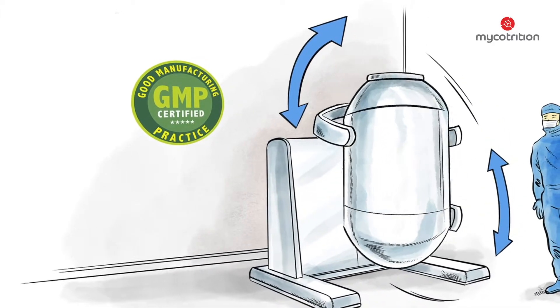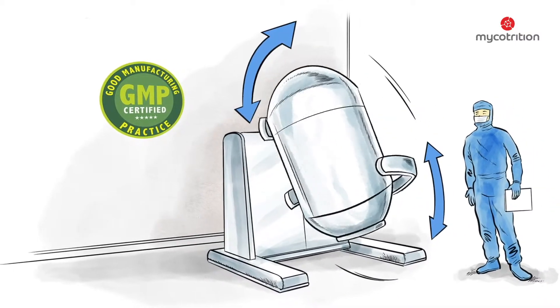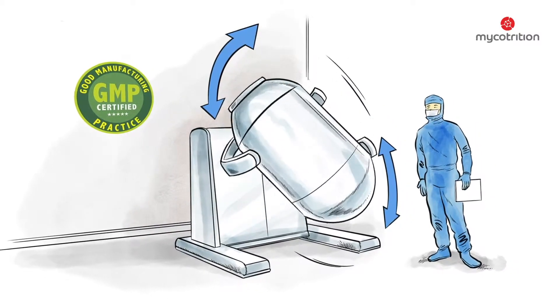GMP stands for Good Manufacturing Practice and entails guidelines for the assurance of quality and production surroundings and processes. These guidelines are established by state authorities, ensuring that the mushrooms are not contaminated during the manufacturing process.